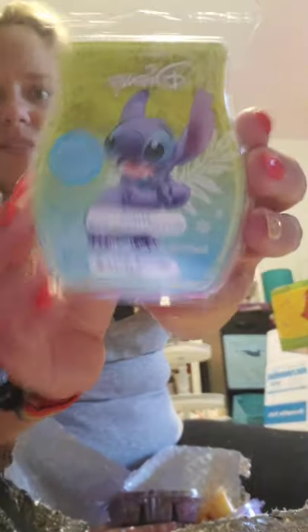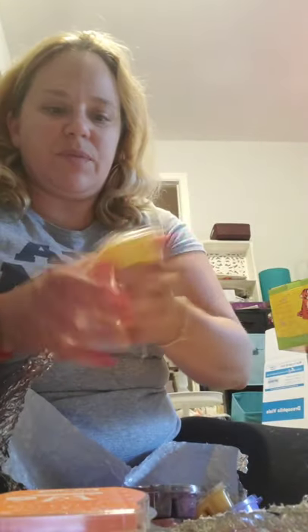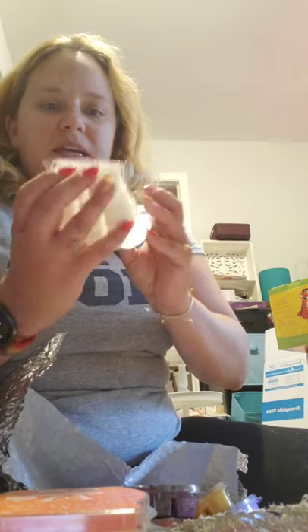I have a bar of Stitch Experiment 626. I have a bar of Mandarin and Mango Nectar — I do think that I got rid of this one. I like it, but I don't love it. The Last Petal — this is the Beauty and the Beast scent. I like that one. I'm probably going to remove that after I get a couple bars.